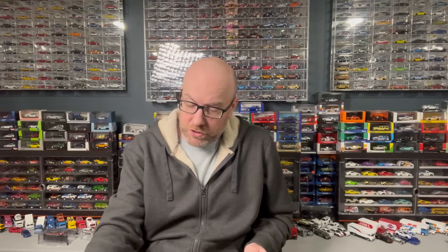You guys know my complaints about team transport. Next is some stuff that I got from SC Diecast. SC Diecast does carry Mattel products. They also do oddball import stuff, Greenlight, some Round 2, some Johnny Lightning, some Auto World. But what I picked out to show you today from the stuff I grabbed from them is some Mattel items.